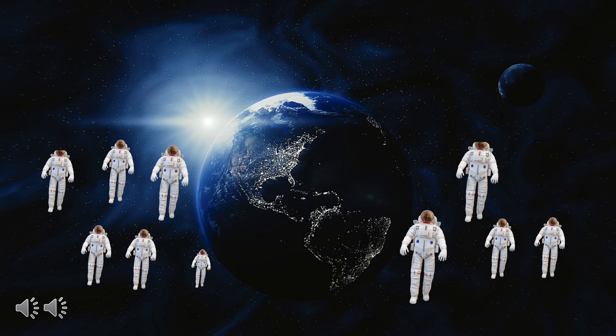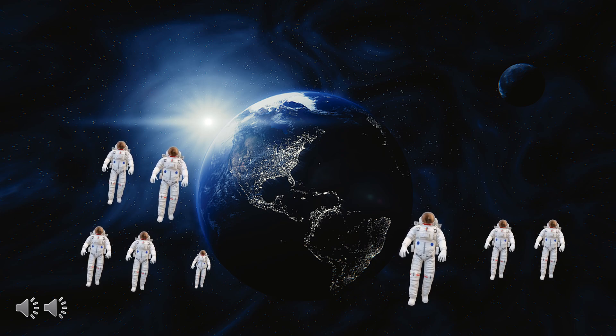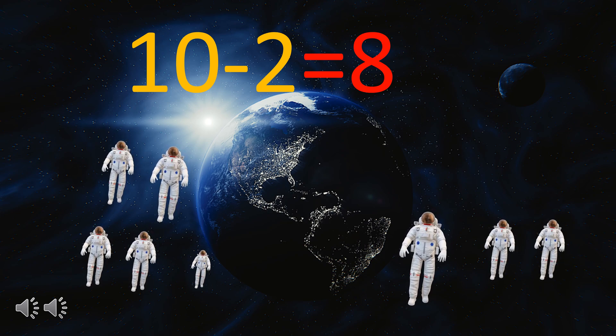There are ten spacemen and then two spacemen fly away, so how many spacemen are left now? There were ten spacemen minus two spacemen fly away equal to eight spacemen left now.